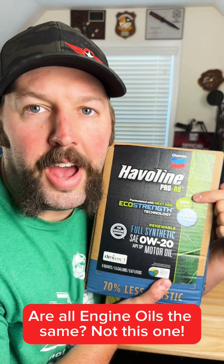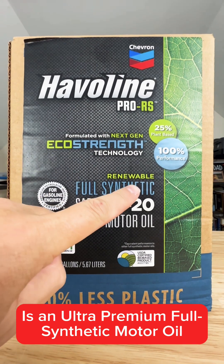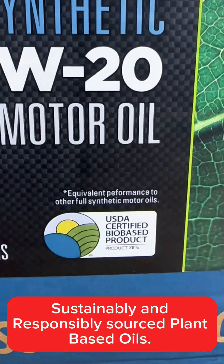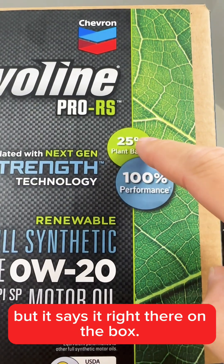Are all engine oils the same? Not this one. Haviland's Pro RS Renewable Full Synthetic is an ultra-premium full synthetic motor oil brewed with 25% sustainably and responsibly sourced plant-based oils. I didn't even know that was a thing, but it says it right there on the box.